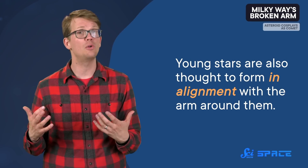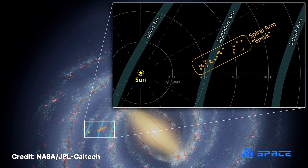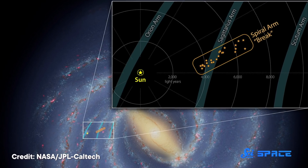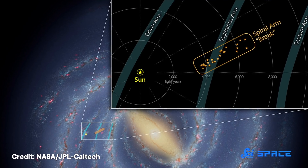Young stars are also thought to form in alignment with the arm around them. Except, about 4,000 light-years from our solar system, the team found some serious outliers. Instead of following the spiral, a collection of 25 stellar nurseries is sticking out of the Sagittarius arm like a broken limb, one more than 3,000 light-years long. In the past, similar features had been seen in distant spiral galaxies, but this is the first time we've found a major structure like this in our galaxy.